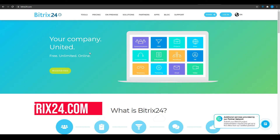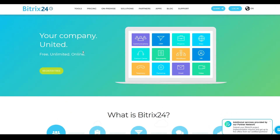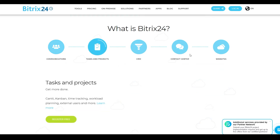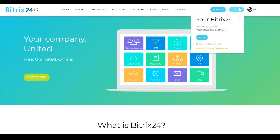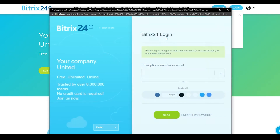Software number four: Bitrix24.com. Bitrix24 is another CRM software that has gained quite a lot of attention recently and has been in business for quite some time. They are one of the best upcoming CRM softwares I could personally recommend. They give you tasks and projects, a CRM center, a contact center, website communication — you name it and they have it. Click on login and we're going to log in and walk through everything you need to know about Bitrix.